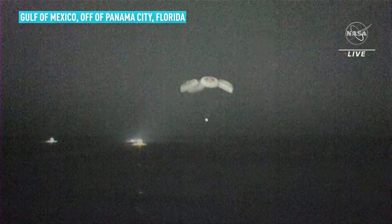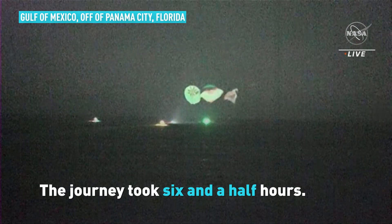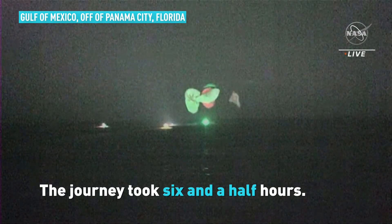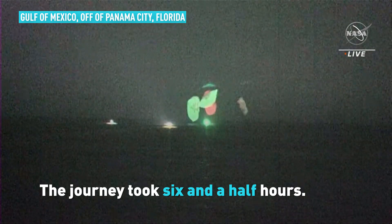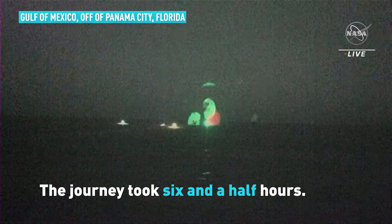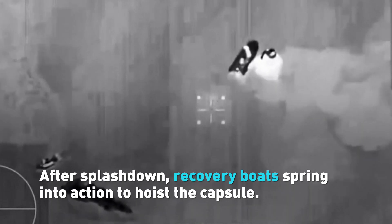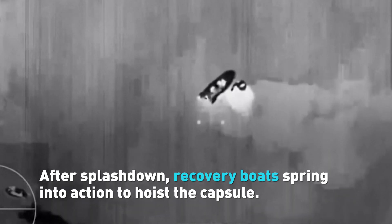And there are the boats starting to chase after Dragon, to begin their recovery operations as soon as Dragon lands. And I don't know if you can hear the applause, but we have visual confirmation of the Crew-1 Resilience capsule. That is excellent news — we are splashed down. We see the pylos have fired for water.